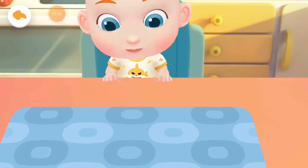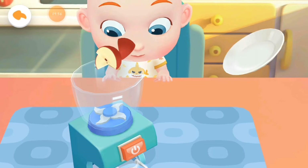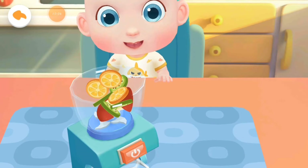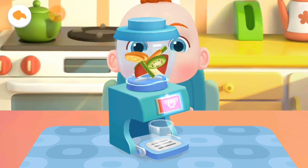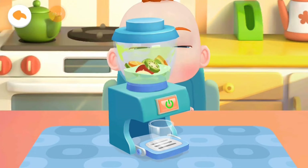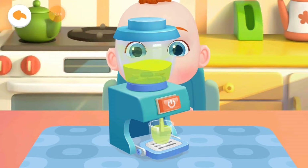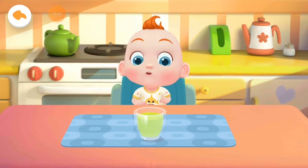Jojo wants to have some juice. Let's make a glass of juice. Apple. Kiwi fruit. Orange. Wow! The sweet juice is ready.